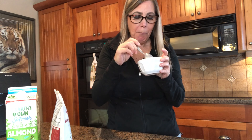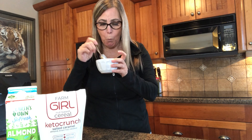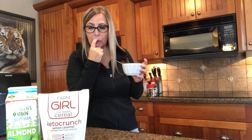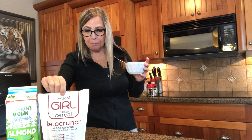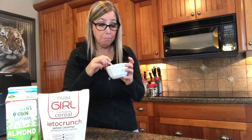Well, it's salted. It tastes like nuts - that's what it tastes like. I don't really taste caramel. But honestly, if you're really missing cereal, this tastes a lot like granola, and with yogurt it would be delicious.